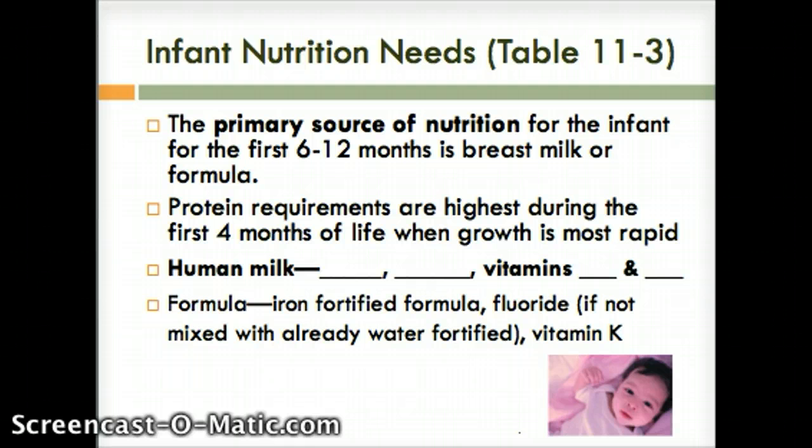Formula-fed infants can receive their iron supplementation in their formula. They will also need fluoride supplementation if it's not present in the drinking water used to mix the formula. And then after food is introduced in the diet, you can switch the formula to non-iron to high-in-iron formula. Vitamin D supplementation is often needed if the infant gets little or no sunlight exposure because it can cause rickets.